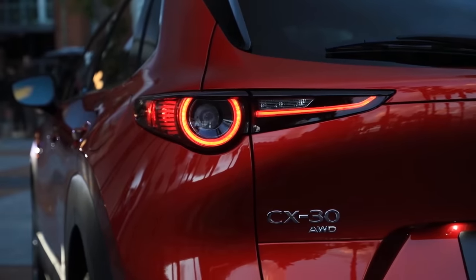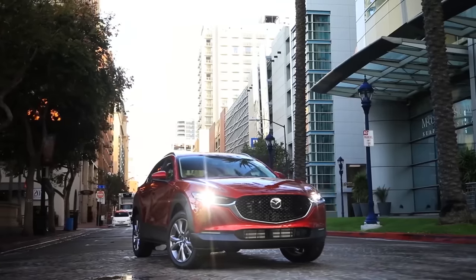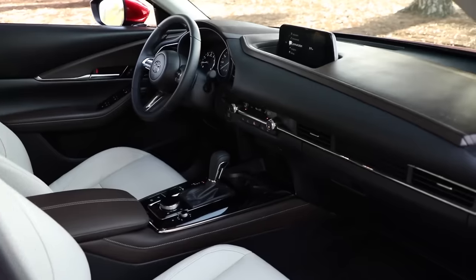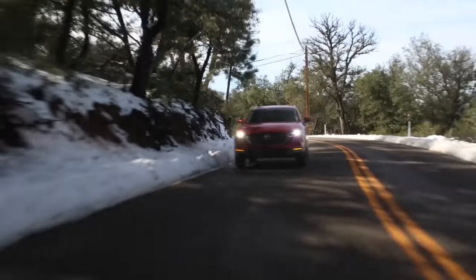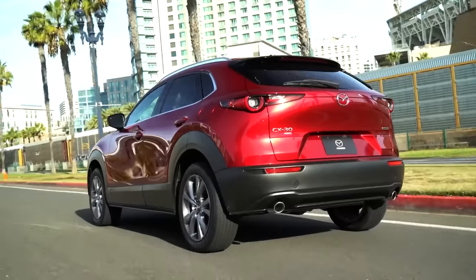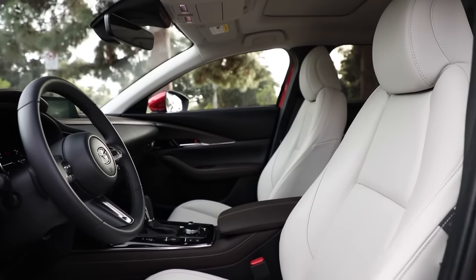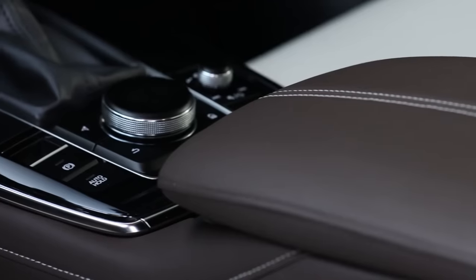Mazda absolutely knocked it out of the park with the CX-30, which is definitely one of the best small subcompact crossovers that you can buy on the market. It just has nearly everything going for it, including a great exterior design, a premium upscale-feeling interior, great performance, and very strong long-term reliability. If you're looking for a small crossover that has a bit of a luxury feel, then the CX-30 is definitely the one for you. The interior has a great design with amazing build quality that embarrasses some SUVs double its price tag.